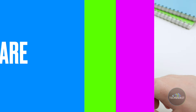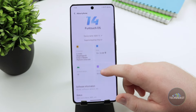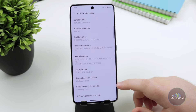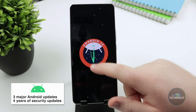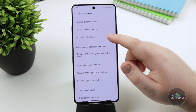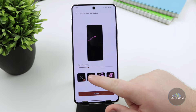When it comes to software, the iCode 12 comes with Funtouch 14 based on the latest Android 14 update. During my use, I received several software and security updates, and it looks like the device is receiving timely updates. iCode promises three major Android updates and four years of security patches, making the device excellent value for money. There's not much I can say about the software experience other than it's smooth. The animations are snappy and quick, and this is one of the most customisable operating systems I've ever used.